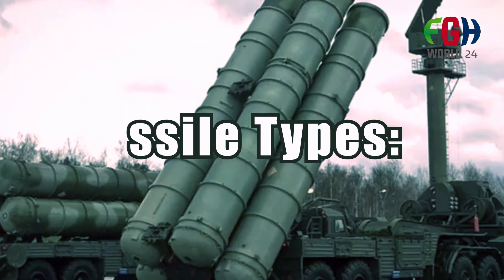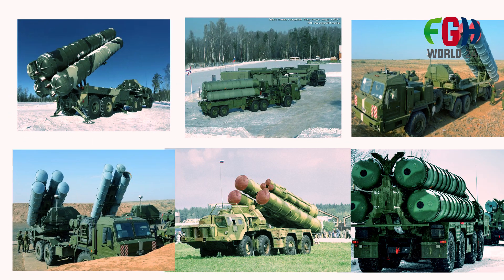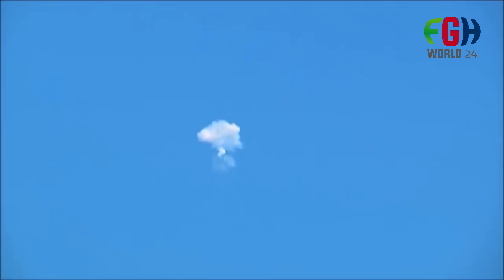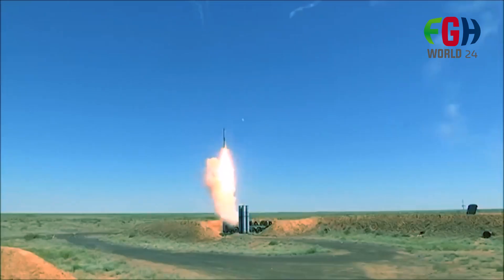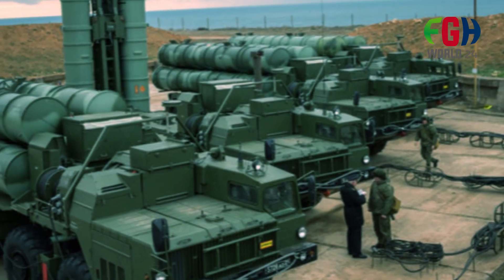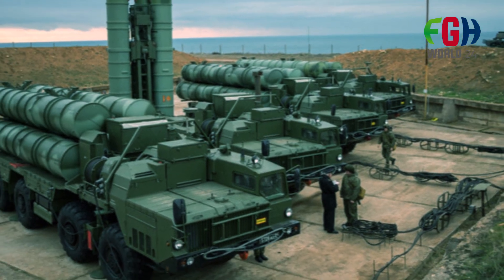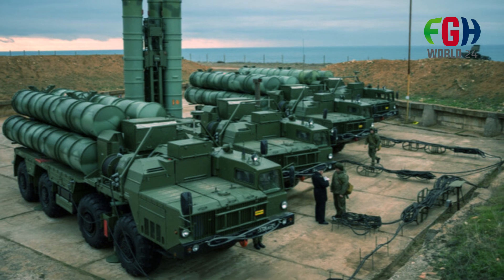The S-400 system uses several types of missiles, each optimized for specific targets. The 40N6 missile has the longest range, capable of reaching up to 400 kilometers, approximately 250 miles. Other missile types include the 48N6, 9M96E2, and 9M96E.